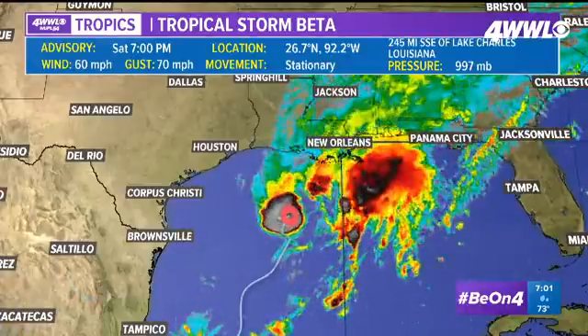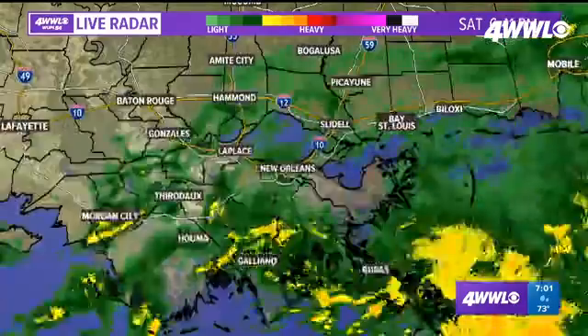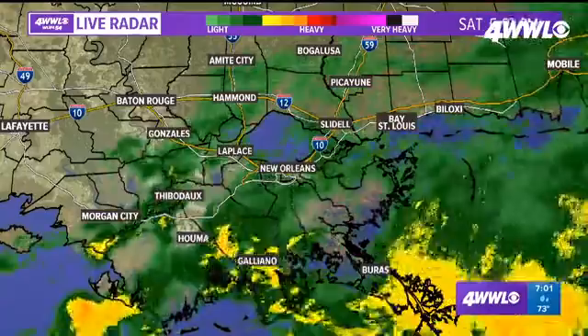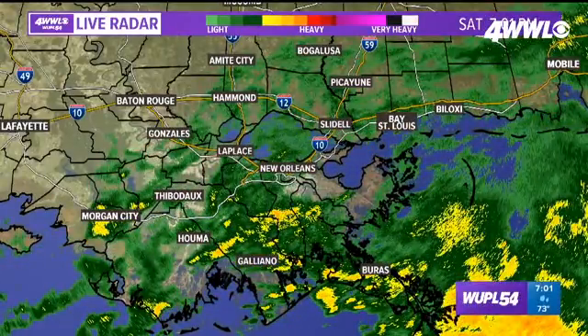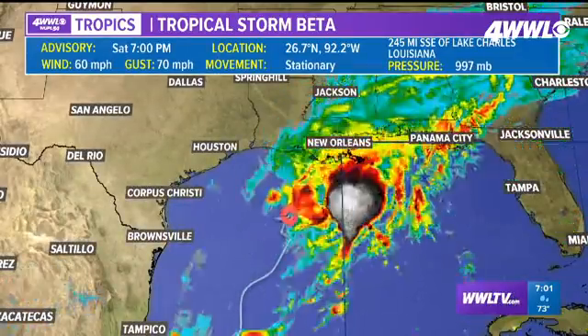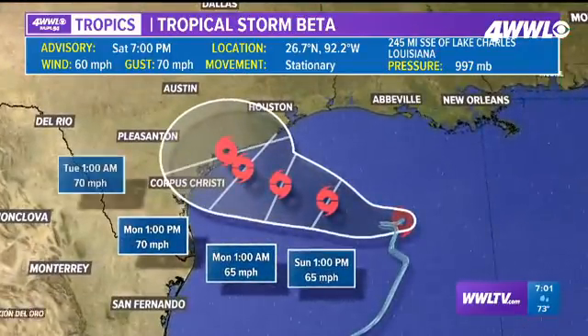Those tides are running a bit higher than normal, and you'll know that of course if you're along any of those coastal areas. Here is radar right now in southeast Louisiana — we are experiencing the showers. We've gotten up to about an inch recorded and close to two or three inches showing up with radar estimates right along and south of the coast. Let me show you the forecast path quickly with the National Hurricane Center forecast path.